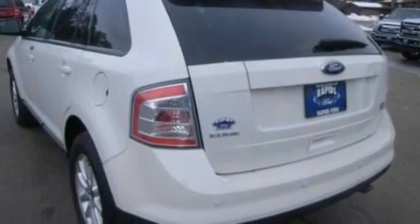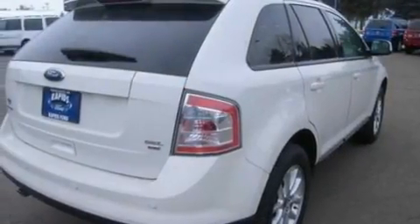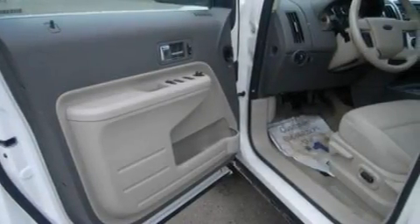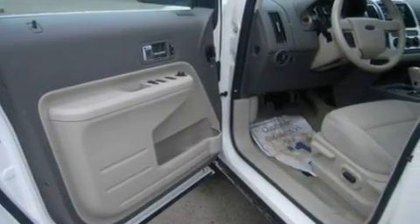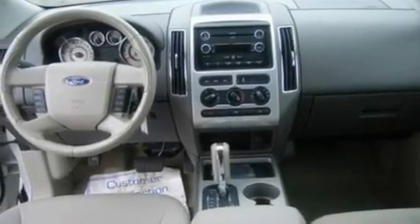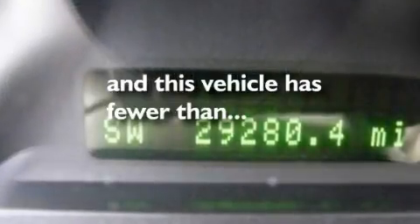Its top features include dual-power seats, cruise control, heated side-view mirrors, four well-positioned speakers, a leather-wrapped steering wheel, a multi-link rear suspension, big 18-inch wheels, a low-tire pressure indicator, front and rear reading lights, and this vehicle has fewer than 30,000 miles on the odometer.